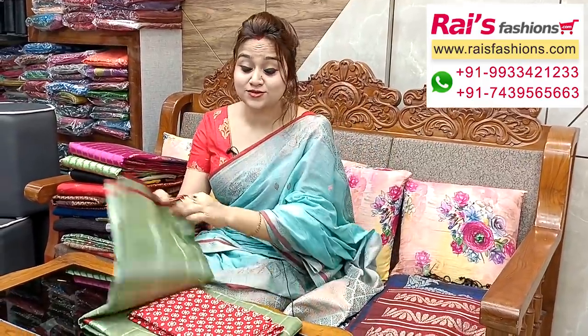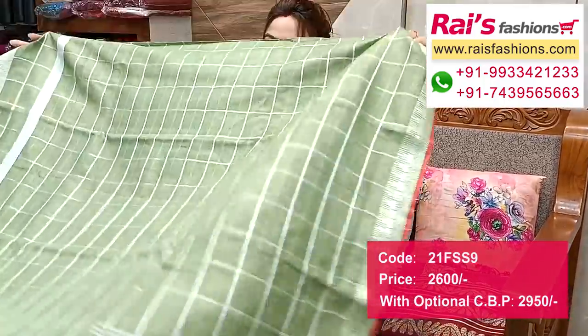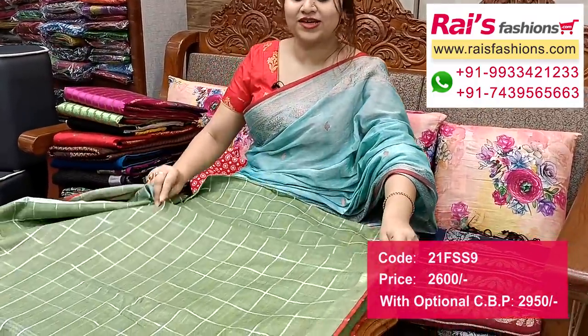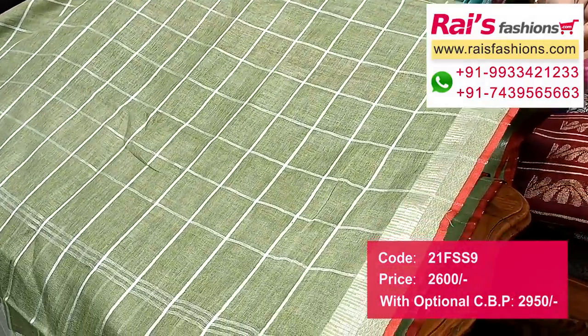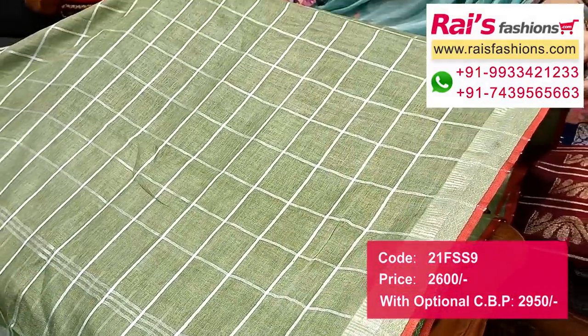These are also — same material, premium quality pure handloom, fine lean by lean, very elegant color combinations, all over fine checks design work, fine lean fabric. Full base part — fine silver zari checks with highlighted border, fully fine temple pattern weaving design work.